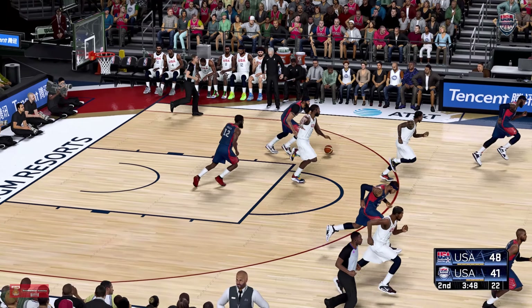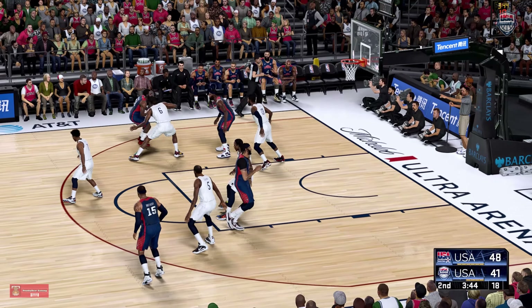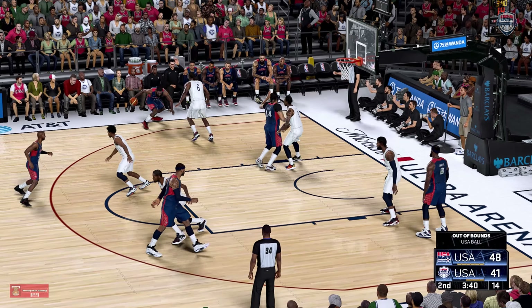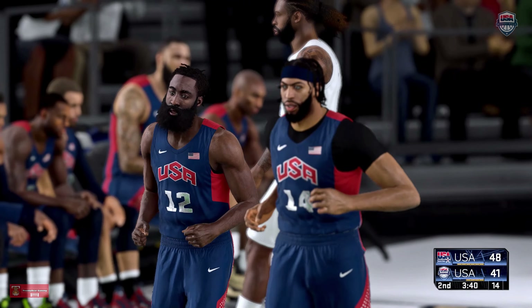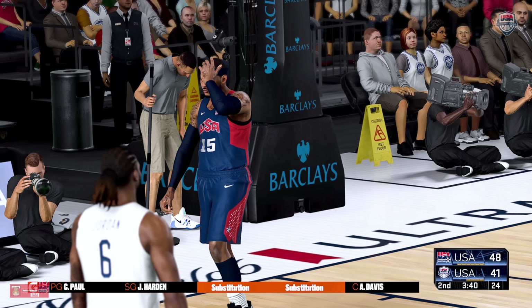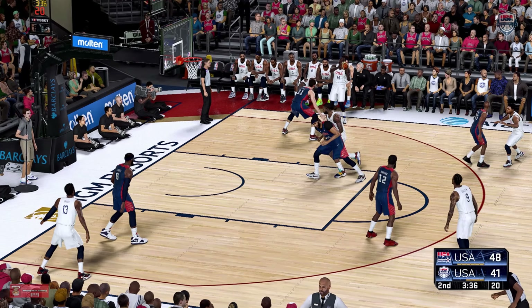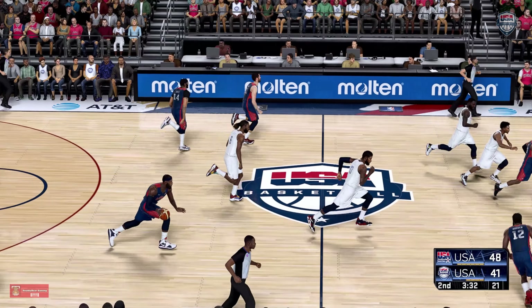And the blocked shot! Cramps it out of the air! Pass to Paul. On the wing, Harden. Guarded by Jordan. Out of bounds — it'll be USA's ball. Draymond Green's checked in for USA. And USA also making a switch: Love checked in for Carmelo Anthony. On the wing, Green. Lobs it up for Jordan. And they get in the way of the alley-oop. Not to be. Good play defensively.